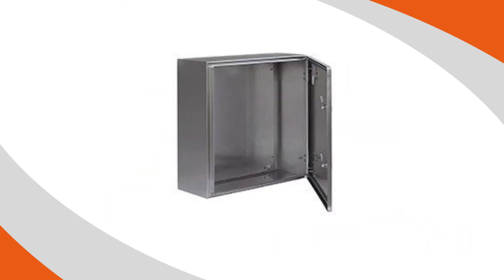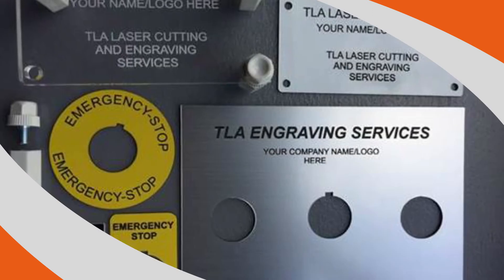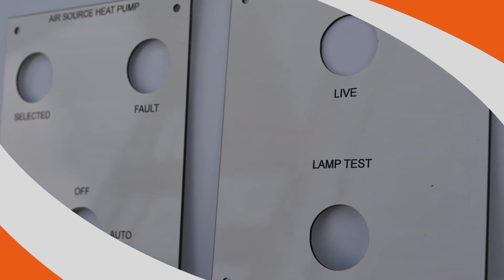TLA stock, supply and cut a comprehensive range of enclosures including stainless steel, painted mild steel and all plastic materials. We also offer customised labels in a range of materials for our industry, either to your design or we will design them for you.